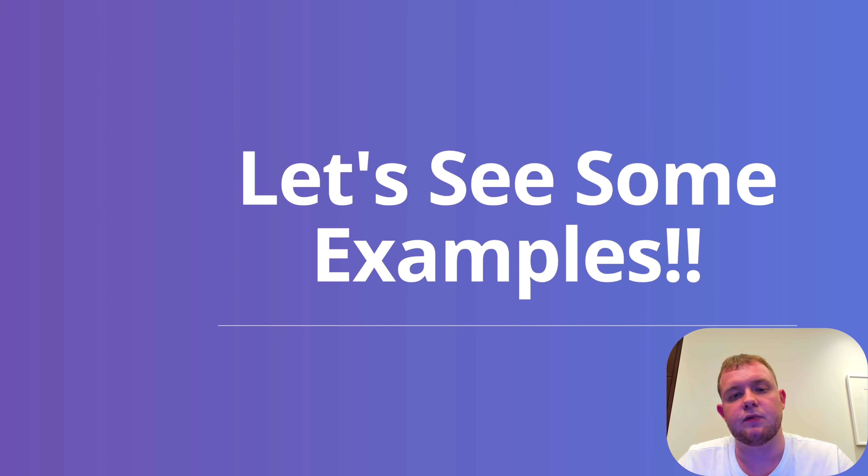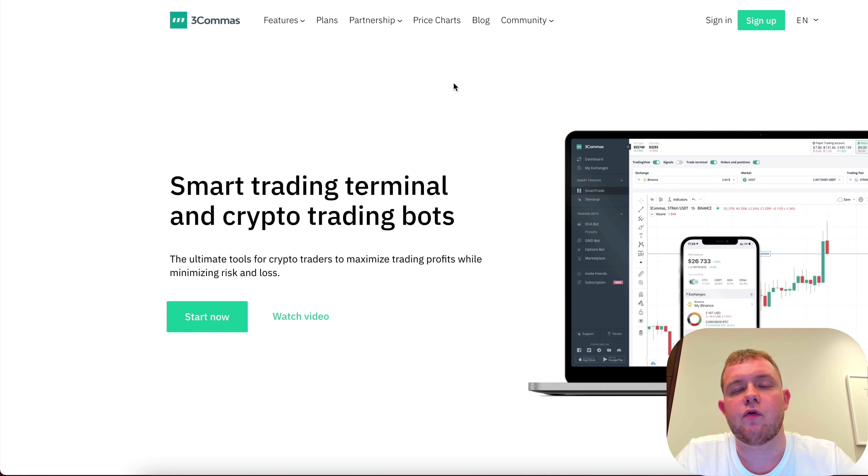Let me get into 3Commas and show you exactly how it works as a great tool in your trading arsenal. Then we'll move on to some examples with Binance and CoinMarketCap. If you want to join 3Commas and are looking for a free membership offer or a discount, check out the link down below — I'm always updating it with the best possible offer. Using my link helps support the channel, and all these videos are completely free, so I just ask that you use my links if you enjoy the content.